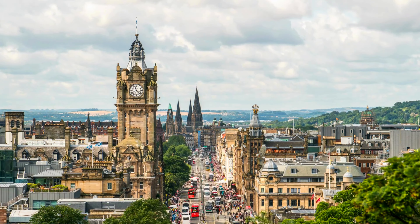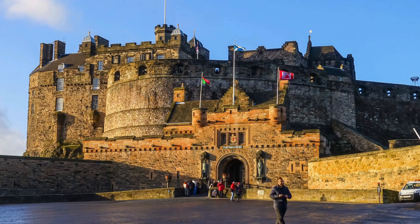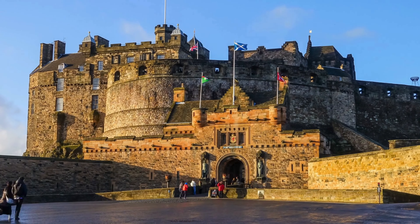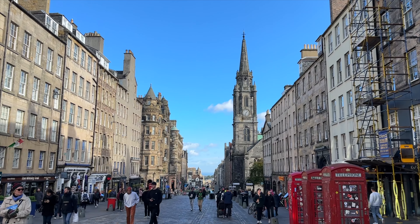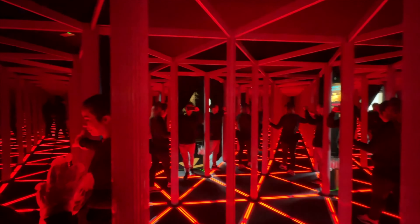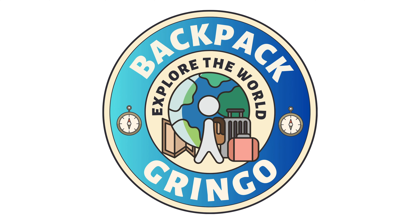Hey everyone and welcome back to another video. In today's episode, I'm gonna be covering the best things to do in Edinburgh. Together, we're gonna explore the famous Edinburgh Castle, the Holyrood House Palace, take a walk down the Royal Mile, and many other fun things as well. This is Backpack Gringo covering the best things to do in Edinburgh, Scotland.